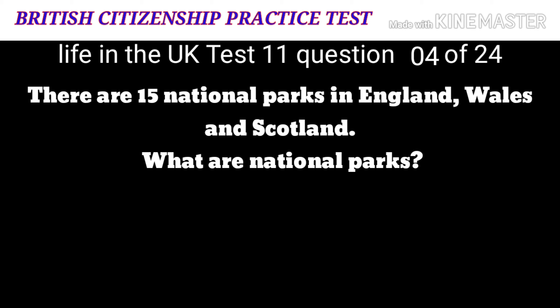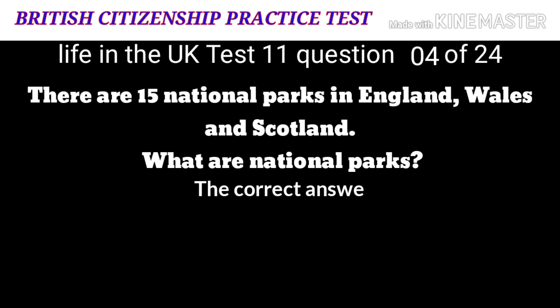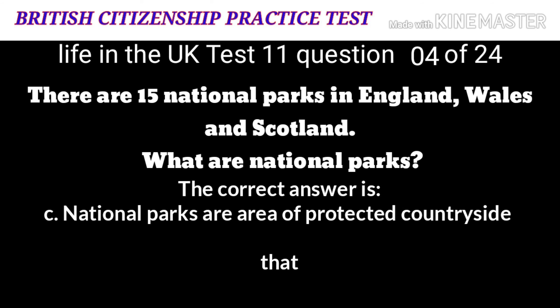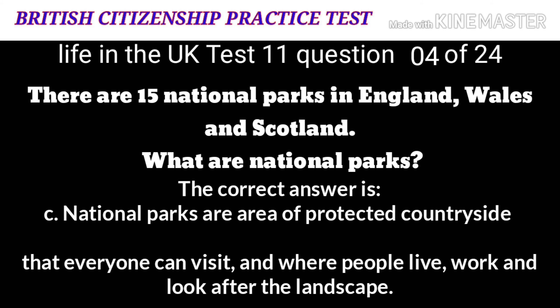Question 4: There are 15 national parks in England, Wales and Scotland. What are national parks? A: Giant greenhouses. B: Land formations of columns made from volcanic lava. C: Areas of protected countryside. D: Medieval buildings. The correct answer is C: areas of protected countryside. National parks are areas of protected countryside that everyone can visit and where people live, work and look after the landscape.